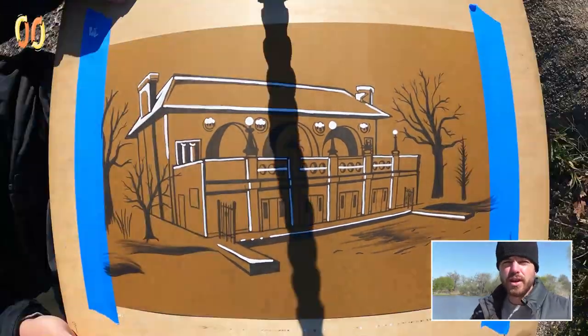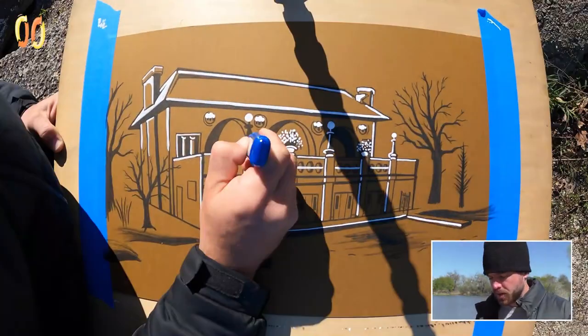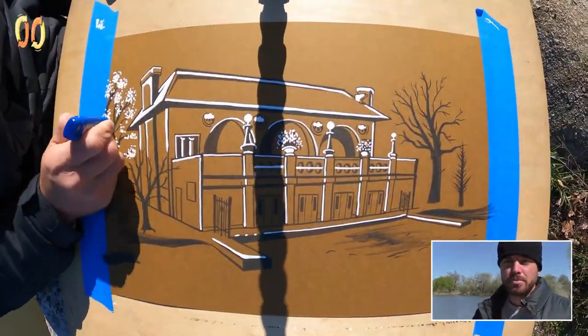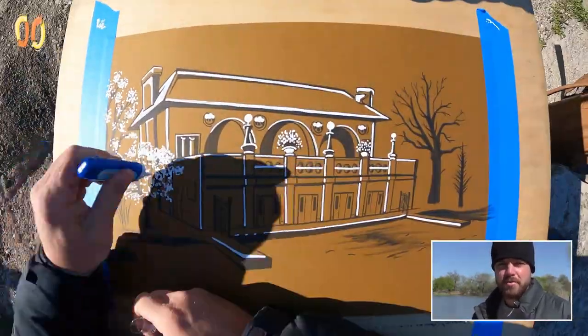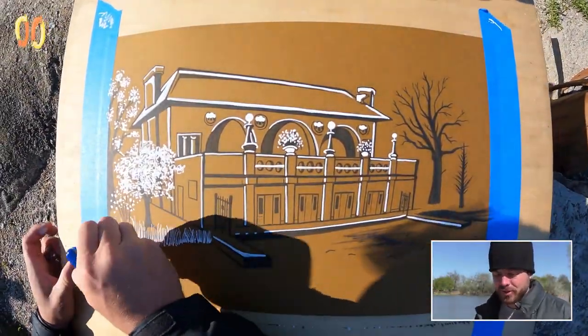I've always loved this building because of their use of circles throughout the design — the major domes that open up that whole central area where they could have a reception or something of the sort, the circles cut out in the concrete along the fence that overlooks the lake, and the circles that happen because of the lights and the light bulb shape. It's just a really unique, really great piece of Chicago architecture that I've been around for a long time and always find myself gravitating back towards.